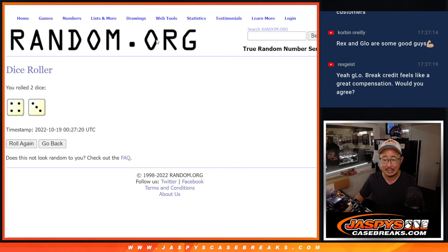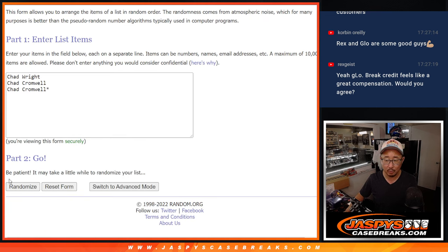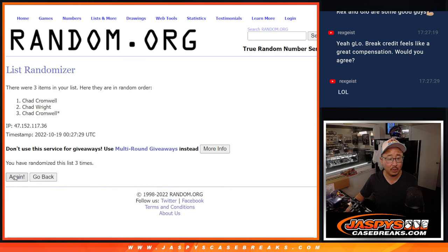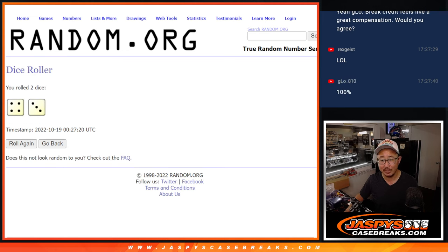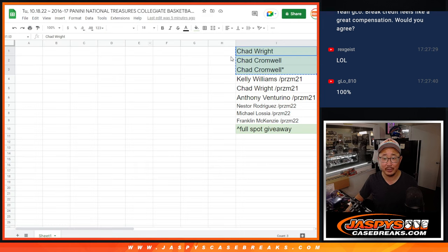Let's randomize it four in a three, seven times. One, two, three, four, five, six, and seven. I was actually going to give it to Rex, but now that you asked for it, I'm not. You got greedy. Chad Wright — there you go. After seven, extra spot going your way.